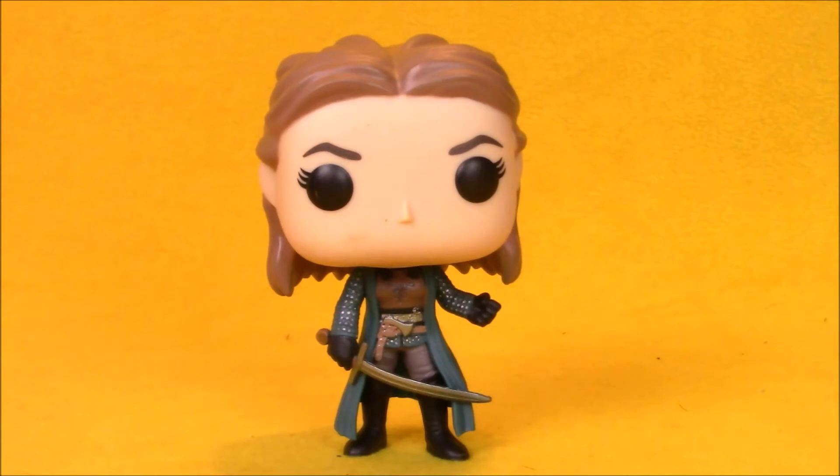Here we have Yara out of the package, and I'm going to put out a general spoiler warning right now because I want to talk about Thrones while I talk about the pop. Yara Greyjoy is from the Iron Islands.